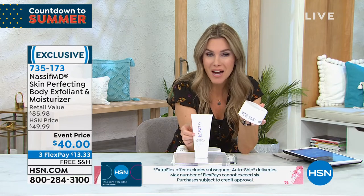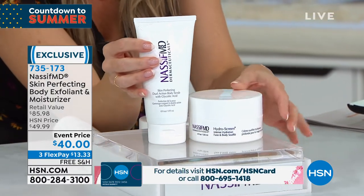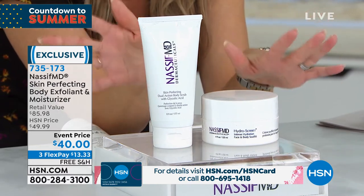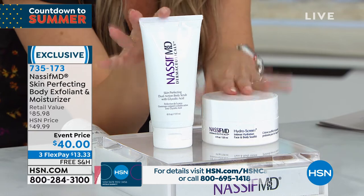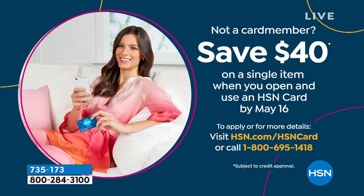Would you guys like this for free? It's already 50% off. If you're not already an HSN card member, we are doing our very best offer — you sign up, get approved, and we save you up to $40 on your first single item purchase. You could get that dynamic duo — the body exfoliant and soufflé — and not even pay for it. So you're saving that $40 when you sign up for the credit card. Please do not go anywhere — one of the biggest breakthroughs in skincare in Dr. Nassif's line is happening right after this quick break.